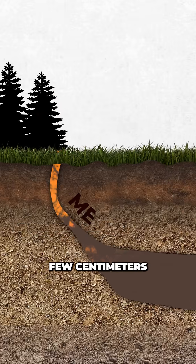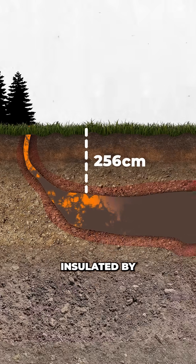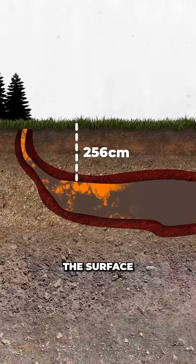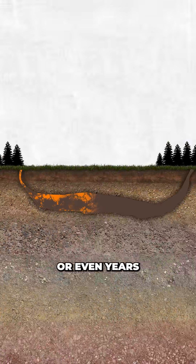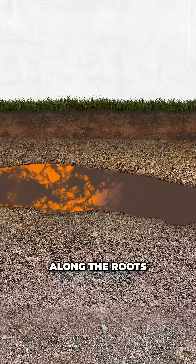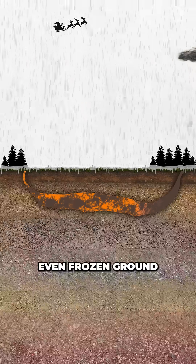The fire spreads slowly at only a few centimetres to metres per day. But because this material can be metres deep and well insulated by the soil, heat loss to the surface is minimal, allowing the fire to persist for months or even years at a time. It can travel along the roots or through air gaps in dry soil, often continuing beneath rain, snow, or even frozen ground.